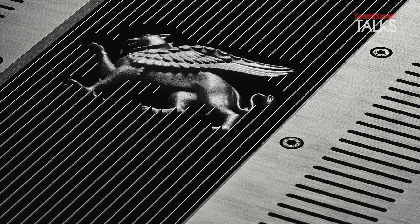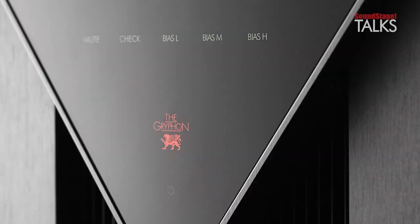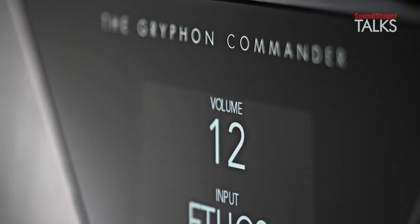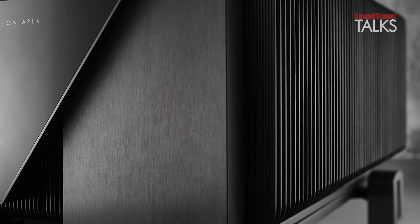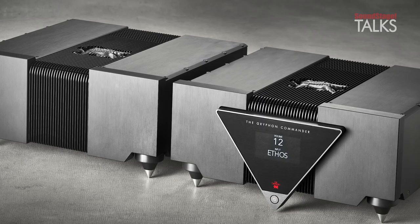Just to let the cat out of the bag for those of you that don't know, Griffin Audio Designs has launched its flagship stereo and mono power amplifiers and pre-amplifier: the Apex Stereo, the Apex Mono, and the Commander pre-amplifier. These are the flagship products, and when you see these things for the first time you will understand the scale that Griffin has undertaken.